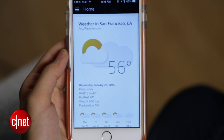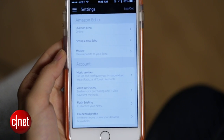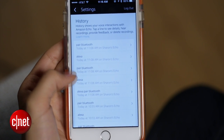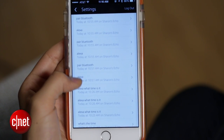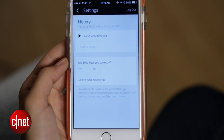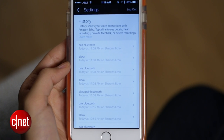The first way to do it is on a case-by-case basis. Head on over to the Amazon Echo app, then in the sidebar go to Settings, and then History. Here you'll see a list of all of the voice commands you've sent to Echo, and you can delete any one of them by tapping on it and then hitting Delete Voice Recordings. And it's gone.